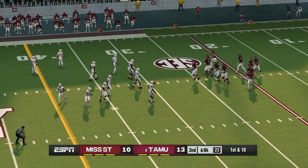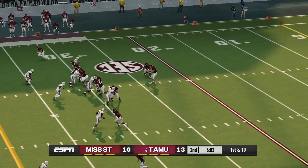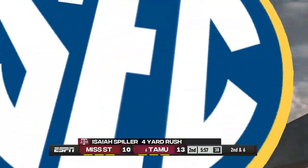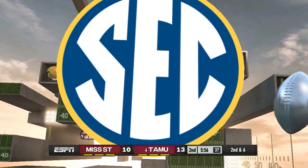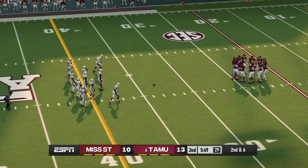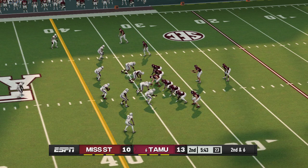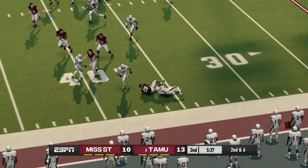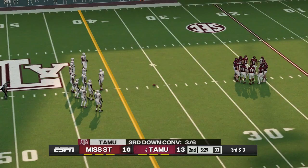Momentum swings have been fairly even, and with so little separation, this game can be drastically changed on just one or two plays. Texas A&M holds a field goal lead. Good outside run there. From their own 33-yard line, second down. Feeds it to the back, tackle made at the 36-yard line — call it a gain of three yards. That makes it third and three.